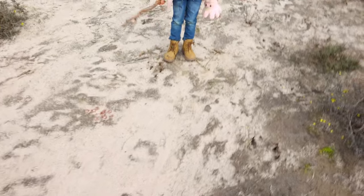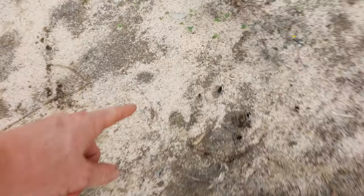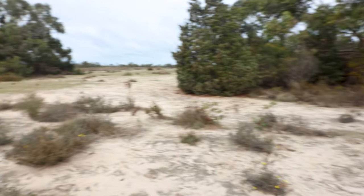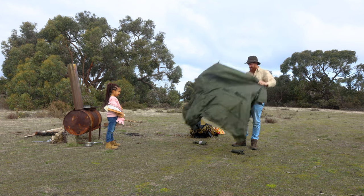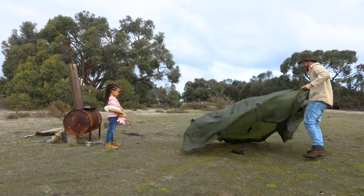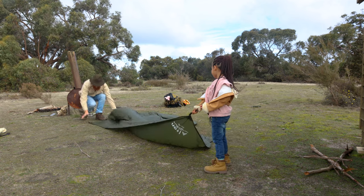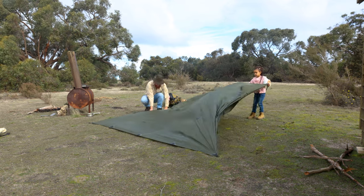Hey Emma, have a look at this. Do you know what makes this kind of print? There's lots of them around here. I reckon that's kangaroo. I reckon there's lots of kangaroo through here. Because it's winter, there's no bugs, there's no spiders.